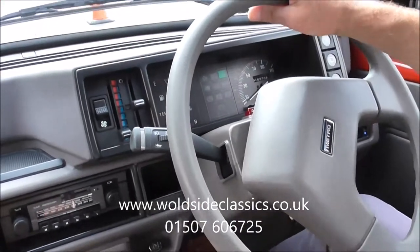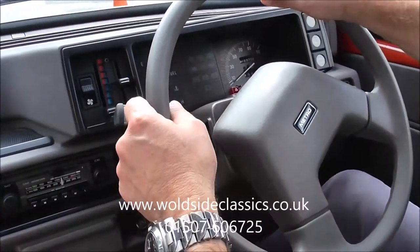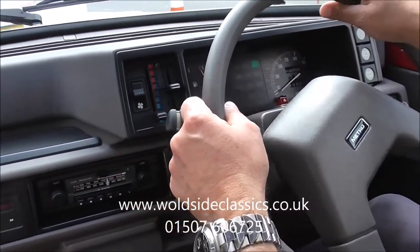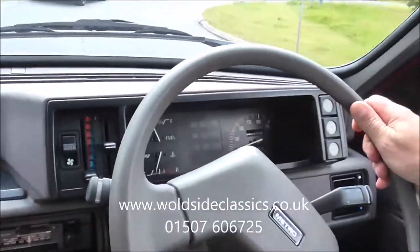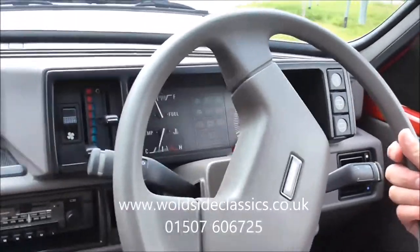We'd like to give you a small run down the road in this little low mileage Metro just to see what it's like on the road. Up to operating temperature - first gear, second gear.